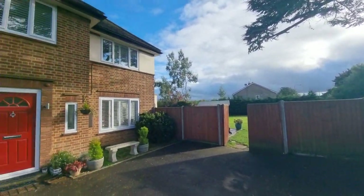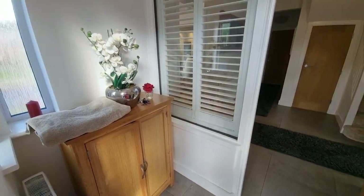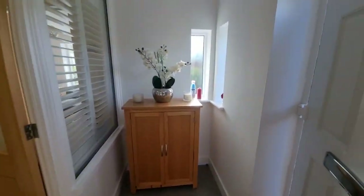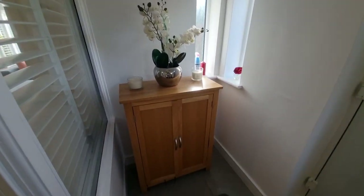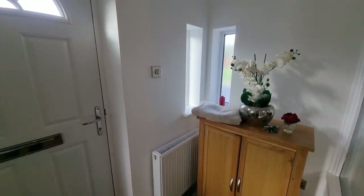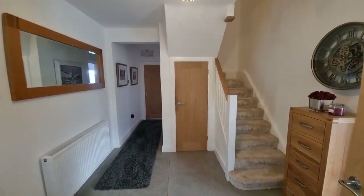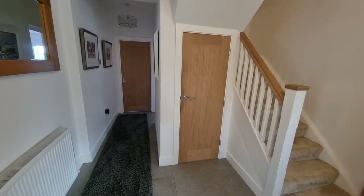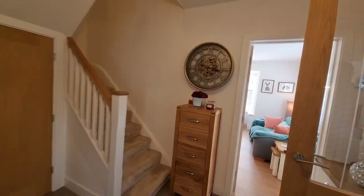Let's have a look inside the property. Heading in through the front entrance door, the property has been fully refurbished to a really high standard from top to bottom throughout. We're straight into the entrance porch — new windows, doors, and flooring — and then through to the entrance hall with stairs to the first floor, under-stairs storage, and doors off to the various rooms.